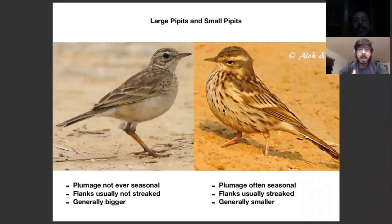When it comes to pipettes, it's identifying whether they are large pipettes or small pipettes. It's not just a random way of assigning groups. Large pipettes and small pipettes are genetically very different, and they fall within the same clade. So all large pipettes come under the banner of large pipettes, and all small pipettes come under the banner of small pipettes.